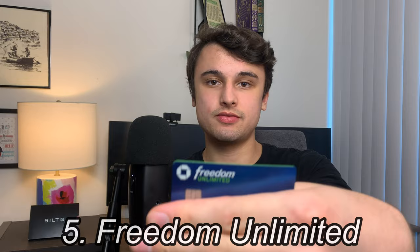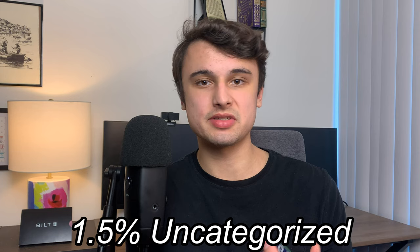At number five on my credit card rankings is my Chase Freedom Unlimited. I got this card to complete my Chase Trifecta back in April, and there was also a 20,000-point sign-up bonus. This is my catch-all credit card at 1.5% back on everything, which is obviously not the best — there are some better options out there like the Fidelity Visa, Active Cash, or the SoFi credit card.